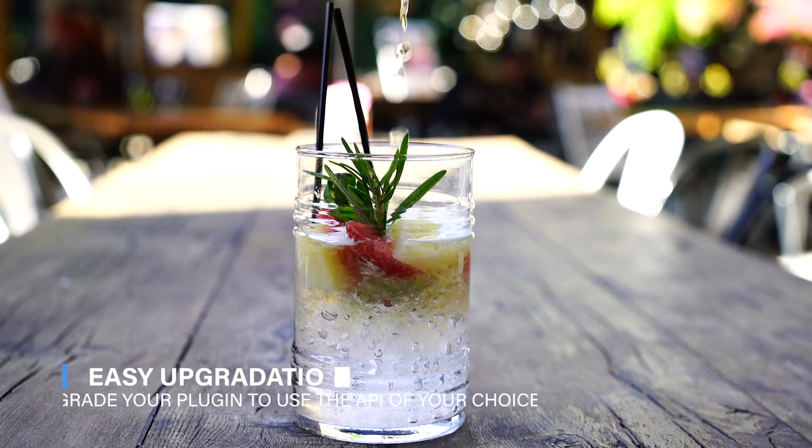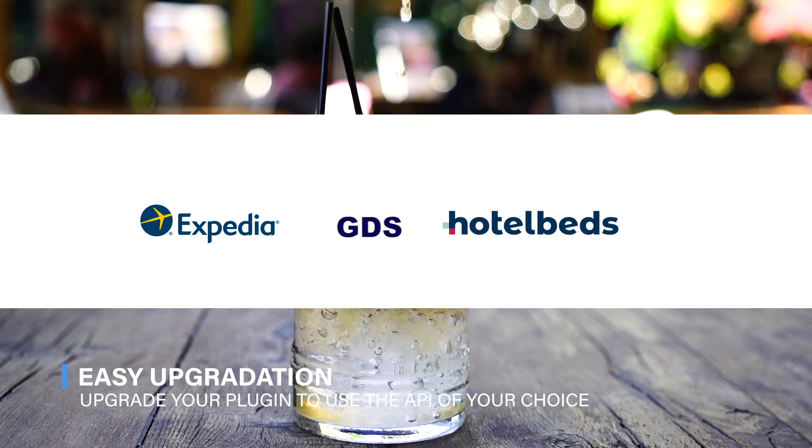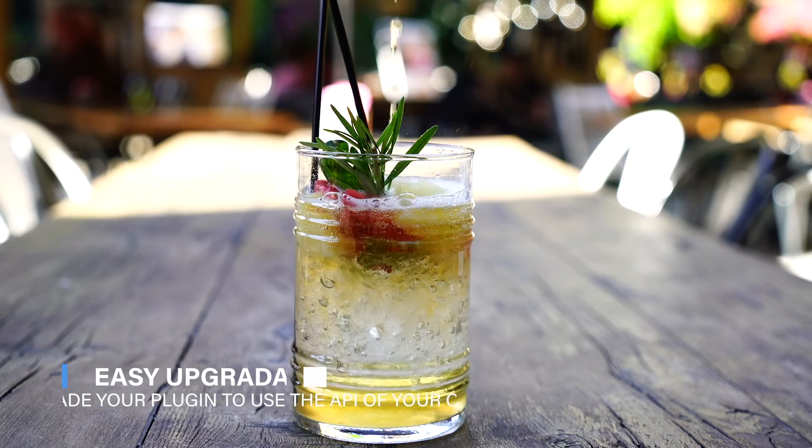Easy Upgradation: Upgrade to the plugin of your choice — for example, Expedia, Hotelbeds, GDS — within a few minutes, while keeping your website and its SEO ranking intact.